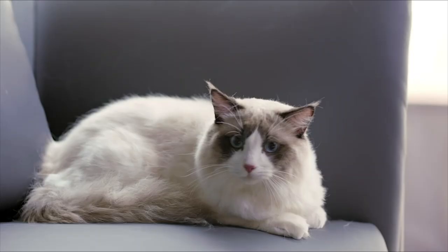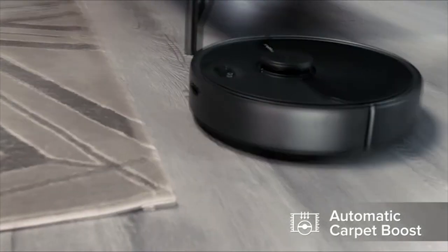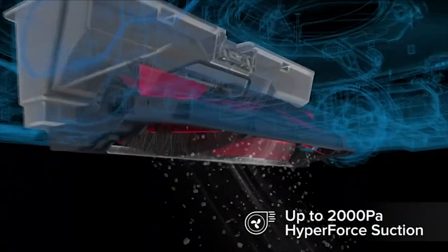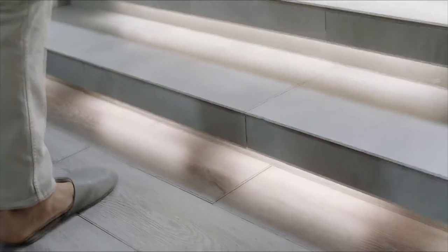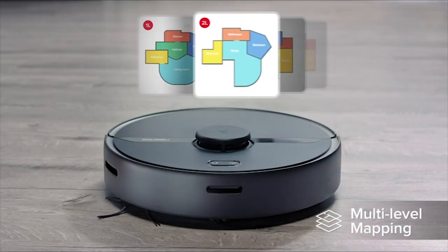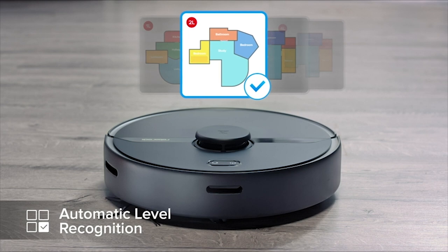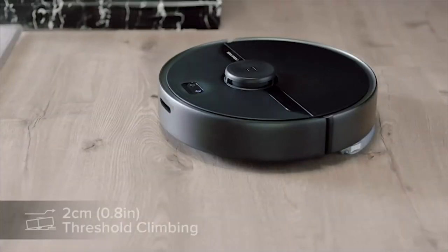It can clean for up to 2.5 hours in quiet mode, providing effective and detailed home mapping and comprehensive cleaning. Multi-floor mapping allows you to save multiple maps along with local zones for each level, which are recognized automatically by the robot, totally controlled by the Roborock app and Alexa voice control.